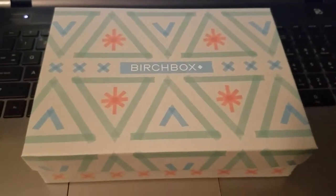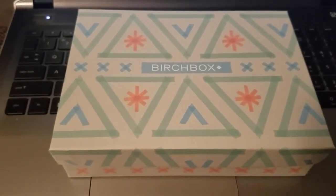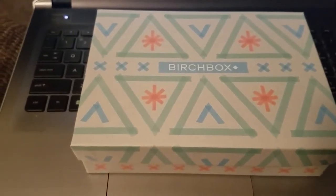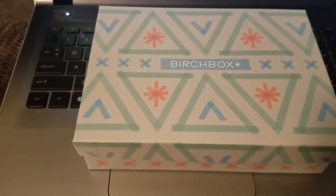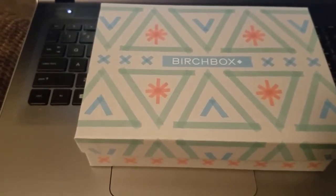Hi guys, it's Yay and welcome back to the channel, Coupon with Yay. Today's video is going to be my July Birchbox unboxing. I hope you guys like it. Back in June I resubscribed and did an unboxing for the June box, so if you haven't seen that video I will leave a link for it down below in the description box.